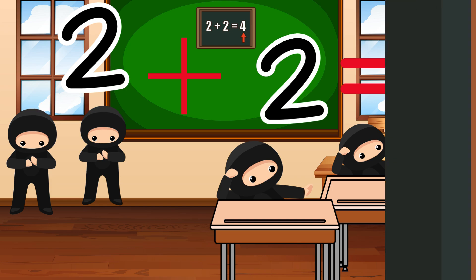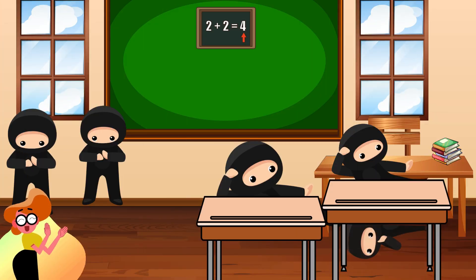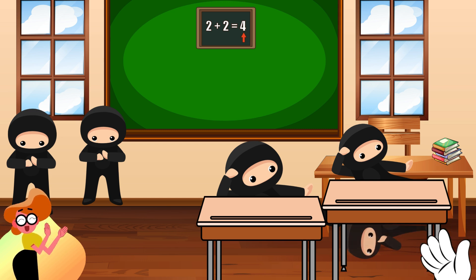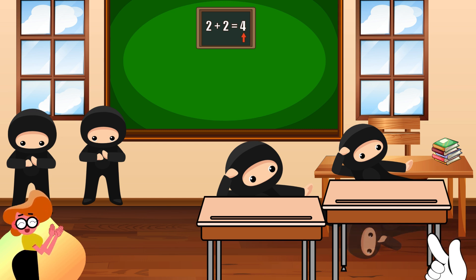Great job! Well done, kiddo! Now let's find Ninja Nia. She is hiding in the classroom. Do you see her? Look! There she is. She is hiding under the table. We see you, Ninja Nia. Great job, kiddo, on finding the hidden ninja.